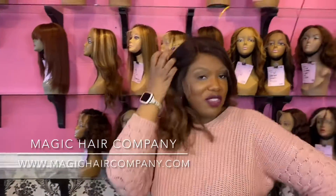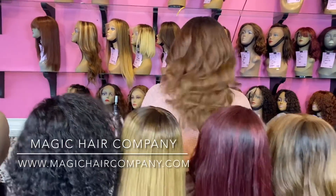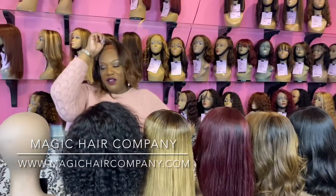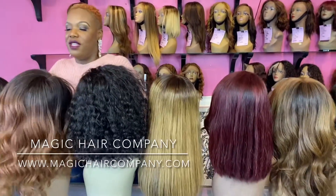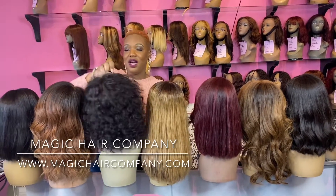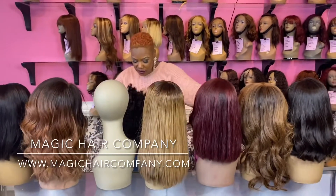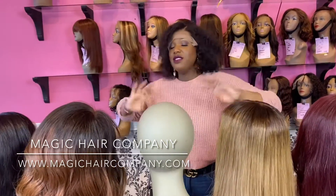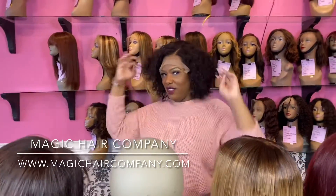So let me know if option B is your favorite. We do this custom color right here in the store at Magic Hair Company. So this is option B — let me know if this is your favorite wedding option below. Here we have one of our favorites — we can barely keep this wig in stock. This is cute with some highlights, which we actually do have this wig in a couple of different colors in store. So this one here is our 12-inch deep body wave.